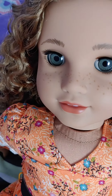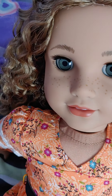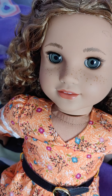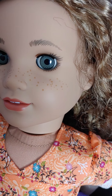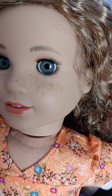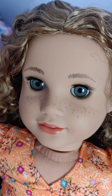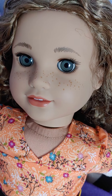She also has a very cute freckle pattern that I believe is unique to her — I've heard that Yvette's freckle pattern is unique to this doll, which is pretty cool. Yvette also has painted-on lashes on her upper and lower lash lines, and her eyebrows are feathered and thicker than normal.